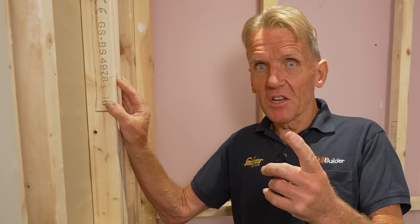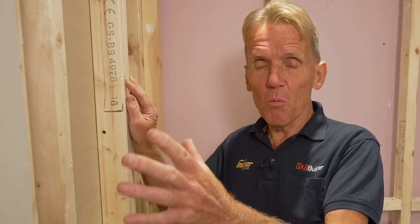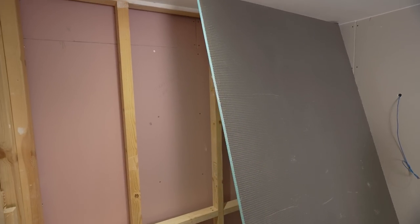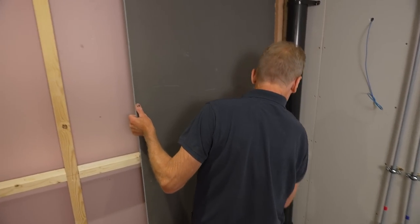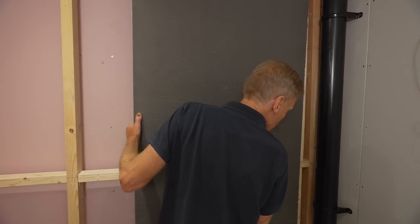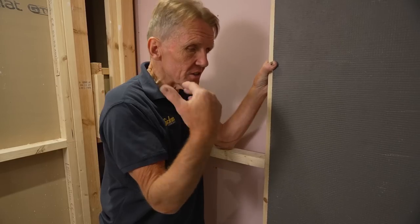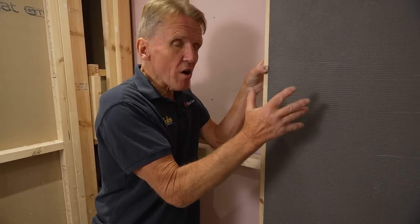The first stage in achieving that quality of build is to tank the wet areas. We're going to do this with Elements board and the Pro Seal tape to make sure that everything within the shower area is 100% watertight. The great advantage of Elements board is it's an insulated board — very lightweight but very strong, easy to cut, easy to handle, and once it's in place it gives a great surface for tiling with fantastic adhesion.